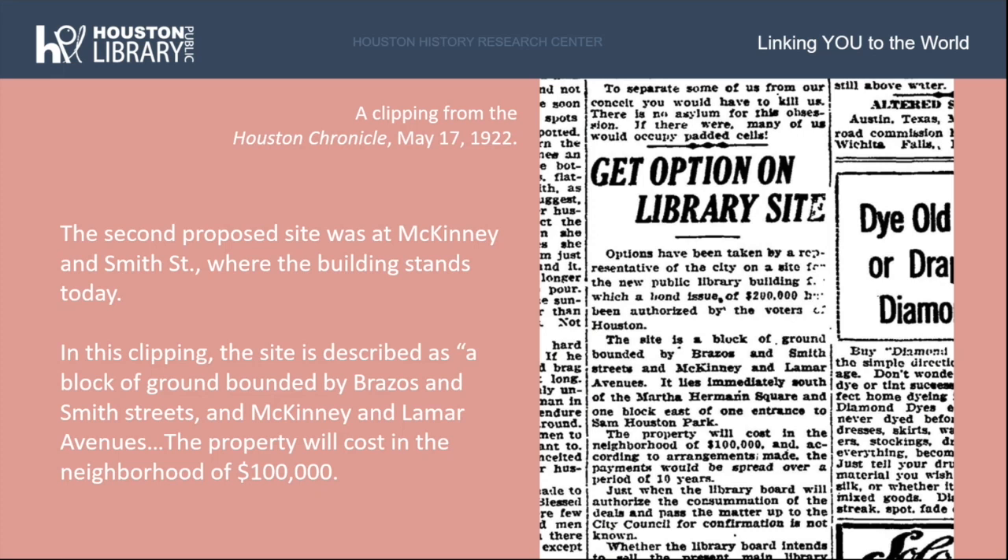The second proposed site was at McKinney and Smith Street, only a street away from the first proposed site. This was the site eventually chosen and where the Julia Idison building stands today. In a clipping from the Houston Chronicle on May 17, 1922, the site is described as bounded by Brazos and Smith Streets and McKinney and Lamar Avenues, immediately south of Martha Herman Square and one block east of Sam Houston Park. The property sold for $92,500, which adjusted for inflation would be about $3 million today.